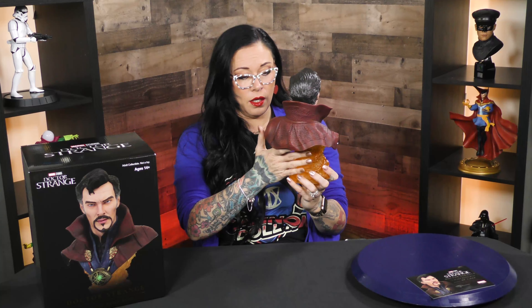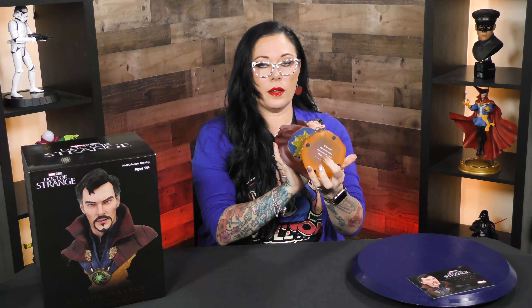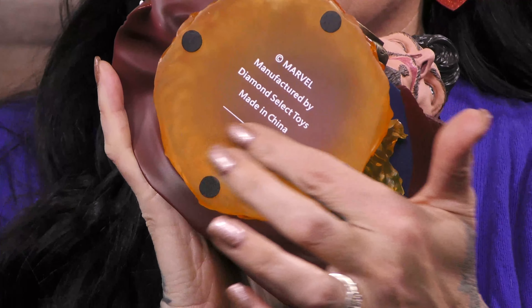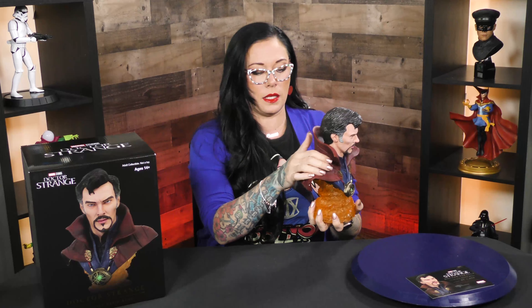This is so cool. On the bottom it's got your information and also your hand number information will also be here too. So not just on the card, on your piece itself, which really makes it unique and special.